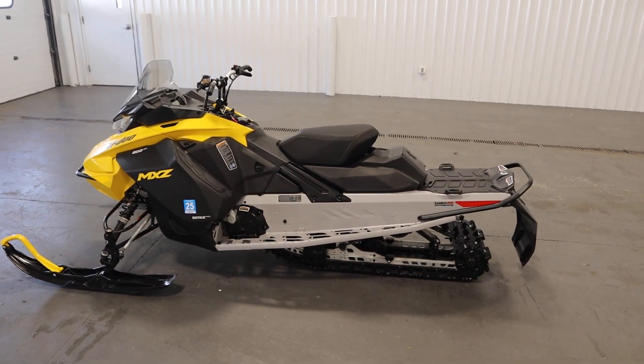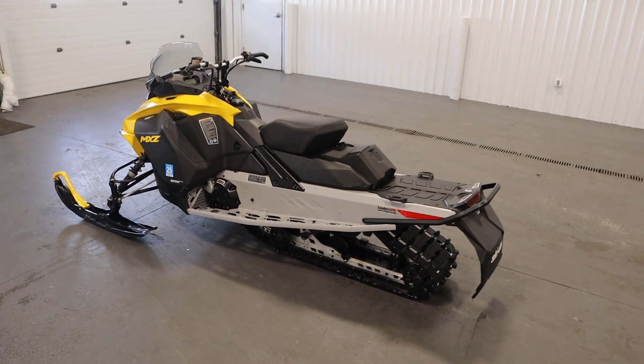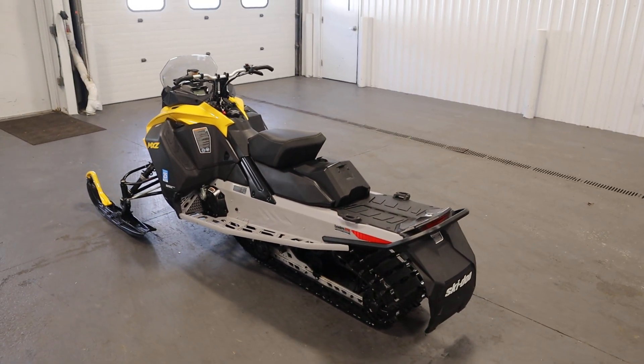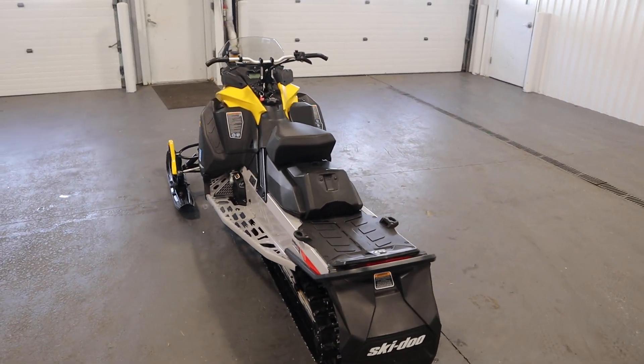Features included with this snowmobile include a 600cc, 85 horsepower, Rotax, liquid-cooled, two-cylinder, two-stroke EFI engine.